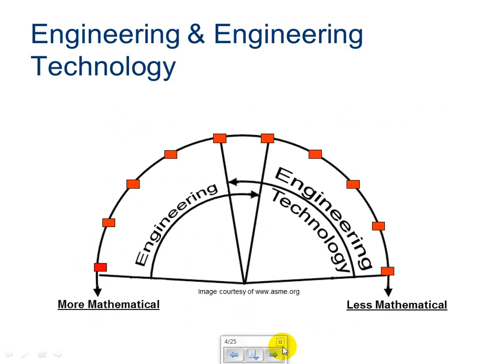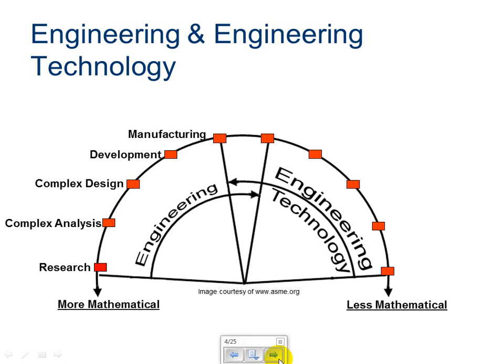Engineering and engineering technology are two different types of disciplines that kind of overlap a little bit. The straight engineering disciplines are a little bit more mathematical and use mathematics to explain processes and the way that things work. Engineering technology is more supportive of using technology and less math to figure out the way that things work. Engineering engineers do a lot of research, complex analysis on the way that things work, materials and processes, complex designs. Development engineers are involved in the development of new products or improvements to products. They are also involved in manufacturing, and this is kind of where we get into the overlap between engineering and engineering technology.